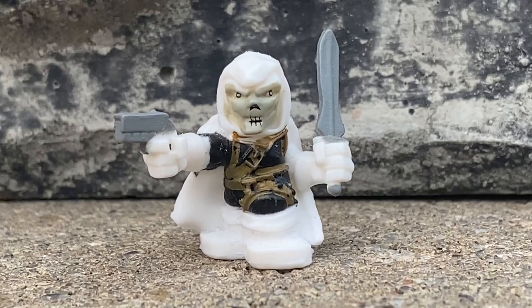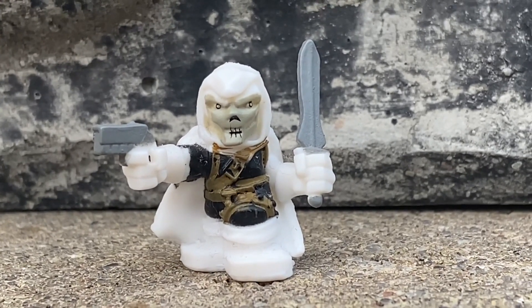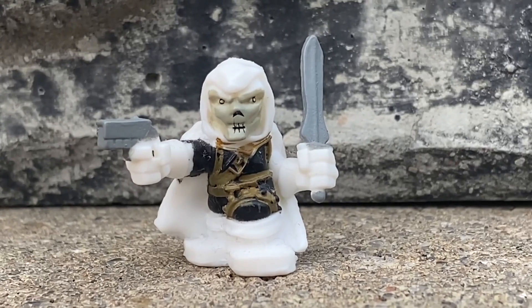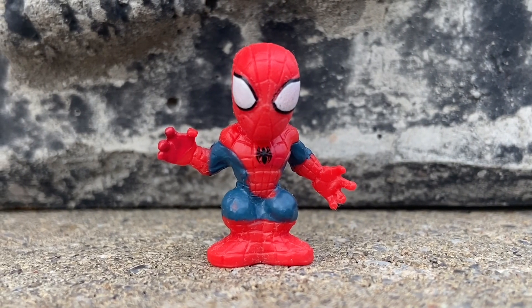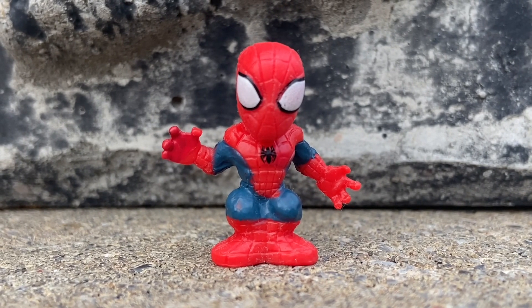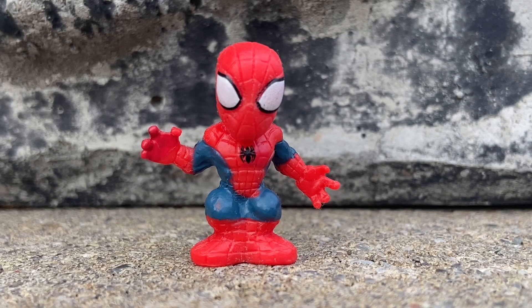First of all, I believe this is Taskmaster. These are cool. I had them on display downstairs on my desk, and I'm like, you know what, I've never filmed these guys. So there we go. They're minis, they're small guys, like maybe half an inch big, but they're kind of cool and they're true collectors — cute little figures from Marvel.